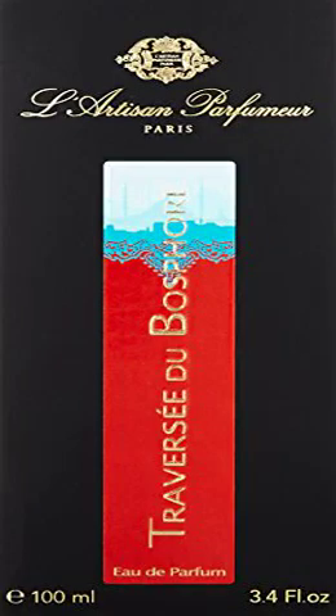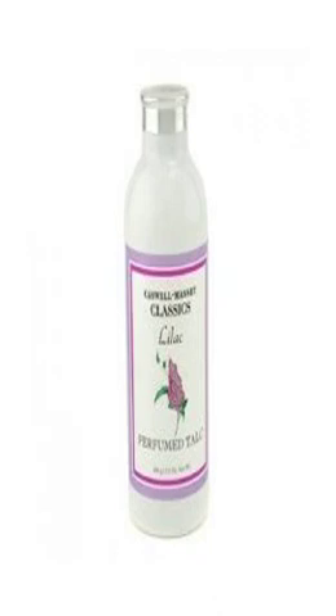Traversy Du Bosphory Perfume — for all skin types, long lasting fragrance, increases attraction. Casual Massey Perfume Talc Lilac — used after a bath or shower, the lilac scented talc keeps skin feeling dry and fresh all day.